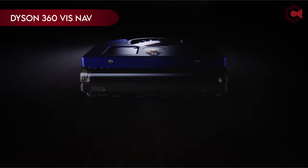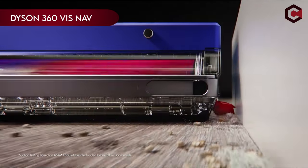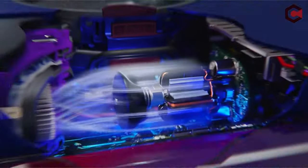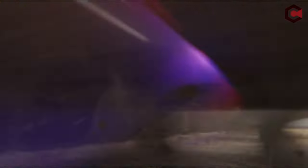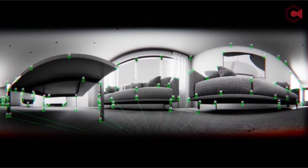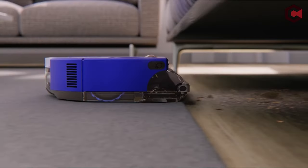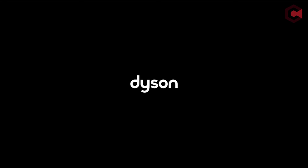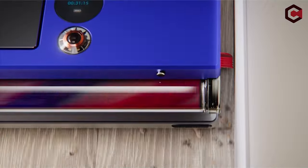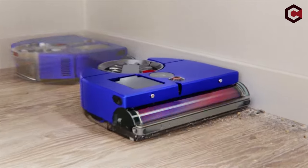On number 9: Dyson 360 Vis Nav Robot Vacuum. Dyson introduces its groundbreaking robot vacuum, offering unparalleled performance and convenience. With twice the suction power of its competitors, it efficiently cleans all floor types, thanks to its innovative brush bar design. Featuring four power modes, including an adaptive auto mode, it effortlessly adjusts suction according to debris levels. Dyson's robot vacuum boasts a wide brush bar for efficient coverage and a quick mode for swift cleaning sessions. Equipped with advanced navigation technology, it maneuvers seamlessly around obstacles and remembers cleaning routes.